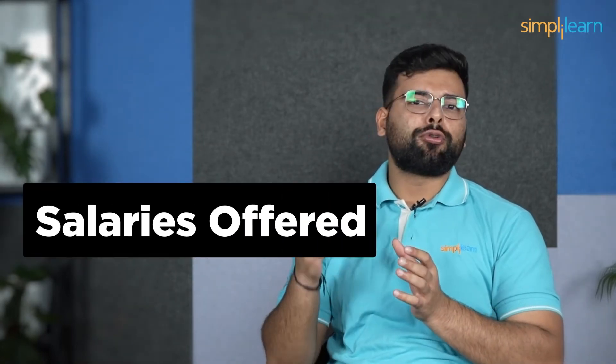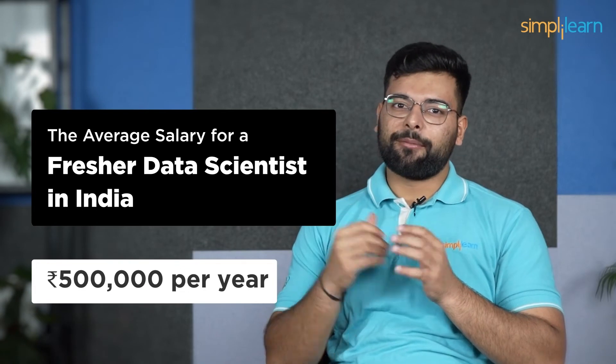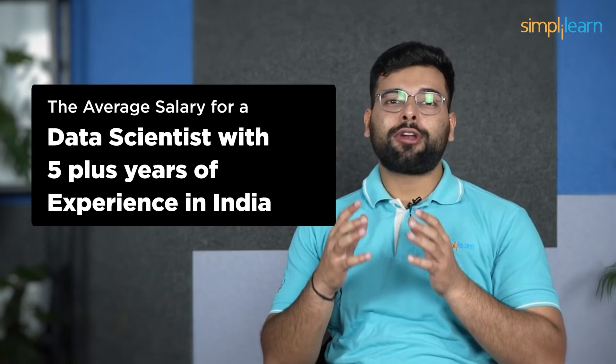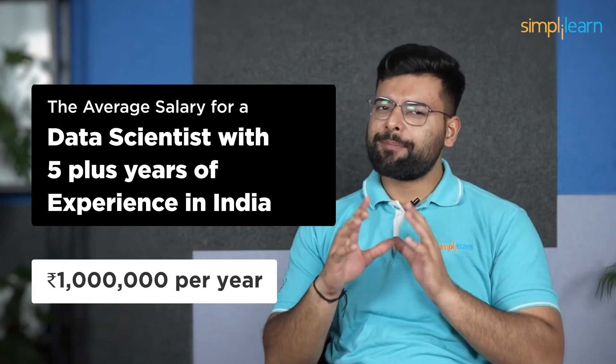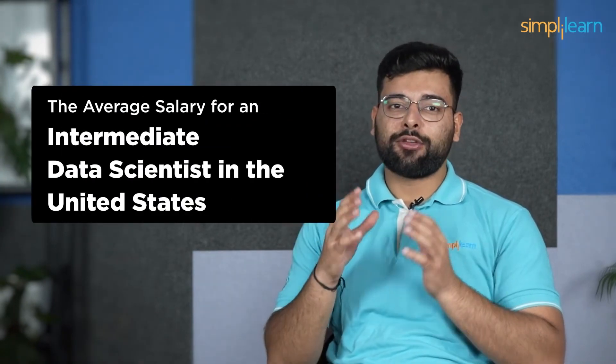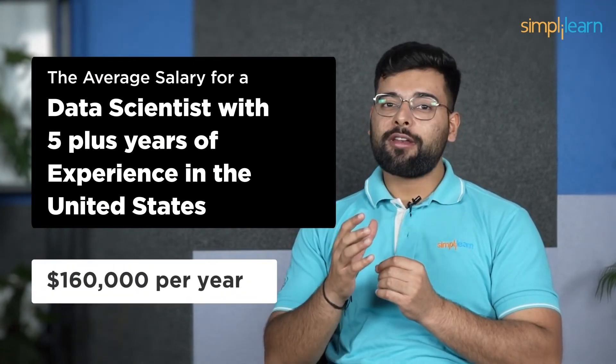Now let's understand the salary compensations offered to data scientists and data analysts in India and the United States. In India, the average salary for a fresher data scientist is 5 lakhs per annum, for an intermediate data scientist it is 7,50,000 annually, and for a data scientist with 5 plus years of experience it is 10 lakhs per annum. In the United States, the average salary for a fresher data scientist is $100,000 annually, for an intermediate data scientist it is $130,000 annually, and for a data scientist with 5 plus years of experience it is $160,000 per year.